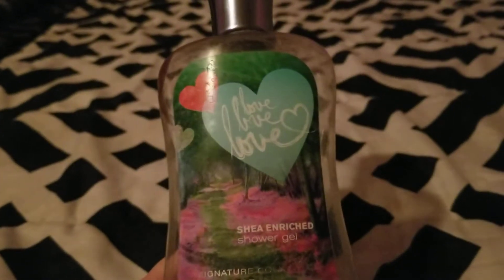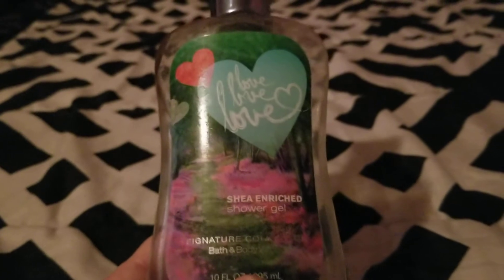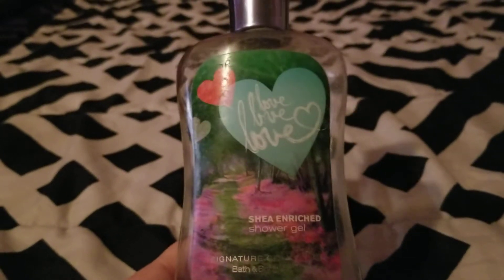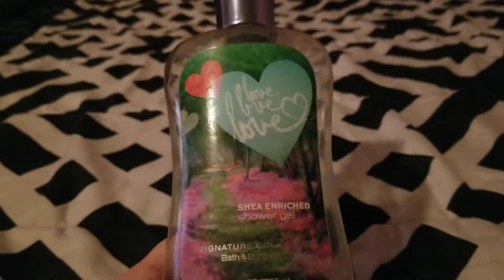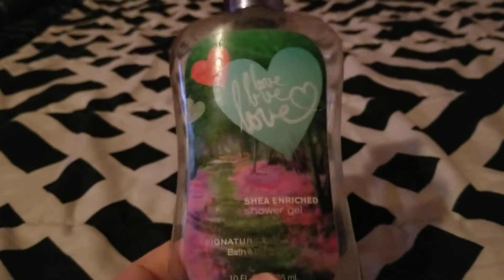Next I finished up a shower gel from Bath and Body Works in Love Love Love. This was a nice berry scent, but it's discontinued — you cannot get it anymore, not even online. I've not seen it come out again, but I wish they would bring it back. I enjoyed this while I had it.